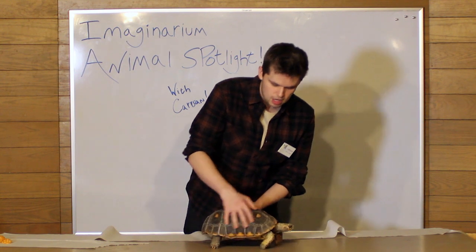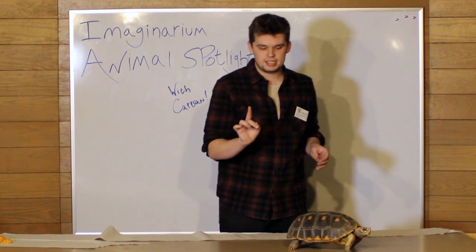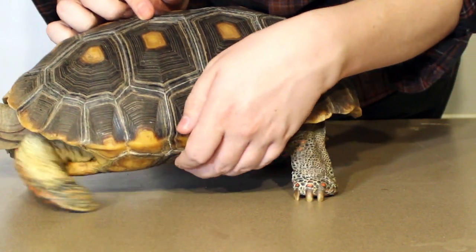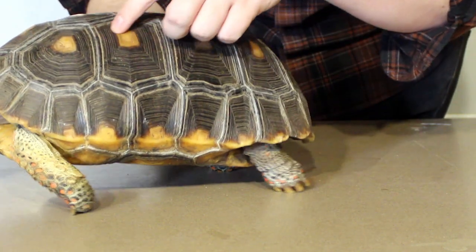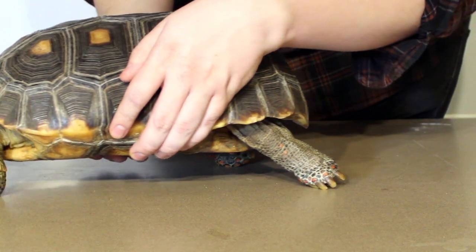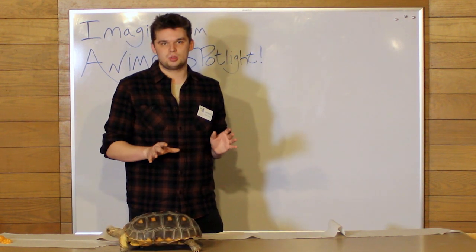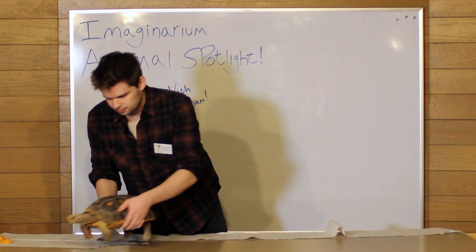Obviously you can't talk about tortoises and turtles without talking about their shells. His whole body is surrounded by this really tough shell. There are a couple of cool things about that shell that not a lot of people know. First of all, you can actually tell a tortoise or turtle's approximate age by counting the rings on the scales of their shell — like counting the rings inside a tree that was cut down. I counted before we started this show: he's got about 16 rings inside each scale. You take that number and divide it by 2, which tells me he's about 8 years old, give or take. That means he's really, really young, because tortoises can actually live to be 50 years old.